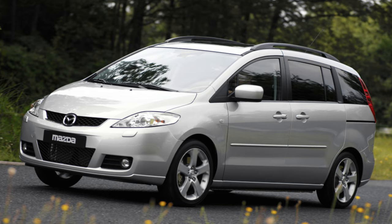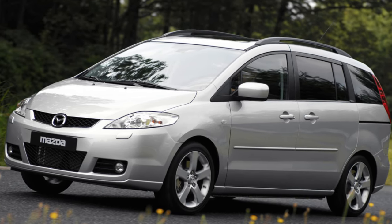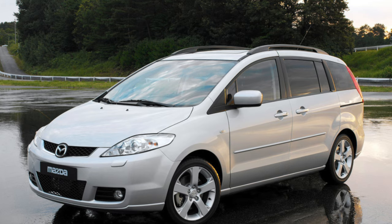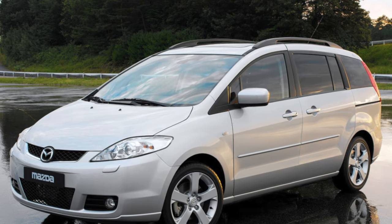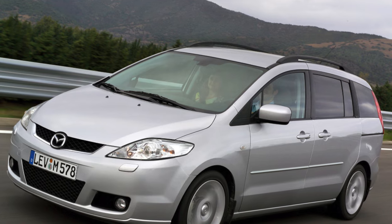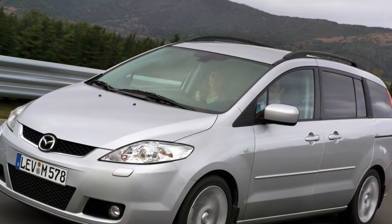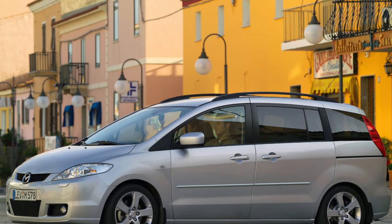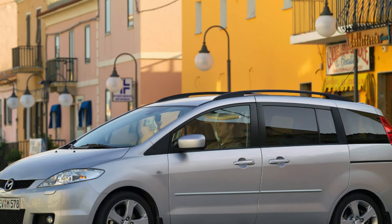Mazda 5 is a family car that is perfect for traveling with a large company. Unlike many competitors, even adults can sit quite normally on the third row. However, for a long journey in this case, you need to get an additional roof rack, as with three rows of seats there is almost no room for cargo — only 112 liters, which is less than even the Porsche 911 Carrera at 135 liters. In general, the 5 has proven to be quite reliable, and the main complaints relate only to the small durability of some suspension parts.